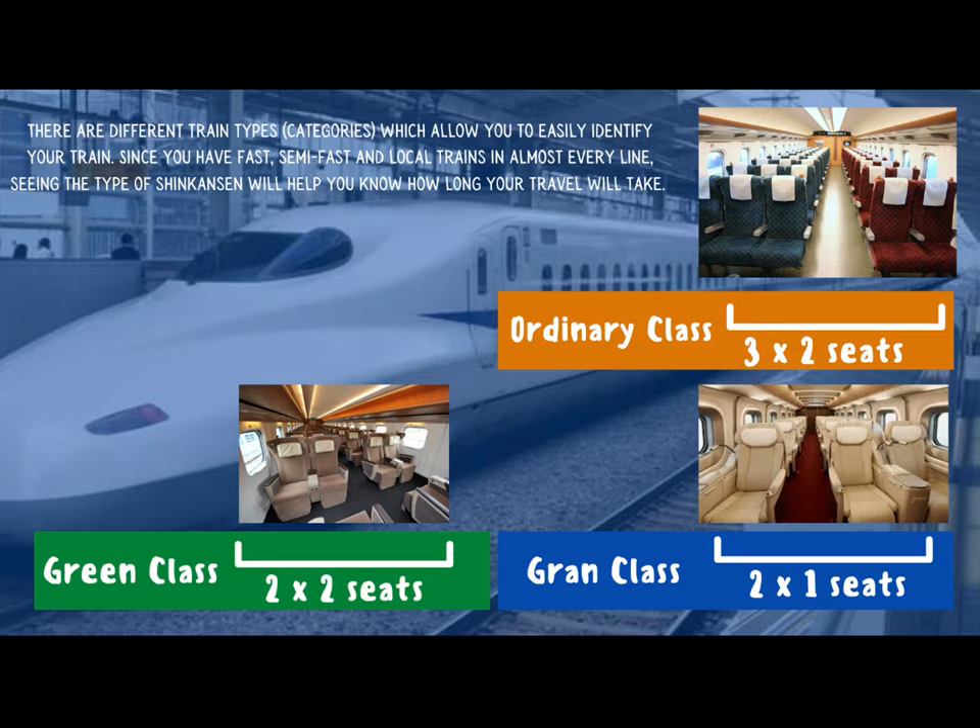There are three classes of trains on a Shinkansen. The most ordinary class is the one that you see at the top of the screen. This is a configuration with three seats on one side and two seats on the other side. There are more seats inside of this class than any other. Because of this, the seats are a little cheaper, a little closer together, and a little smaller than they will be in the other classes.